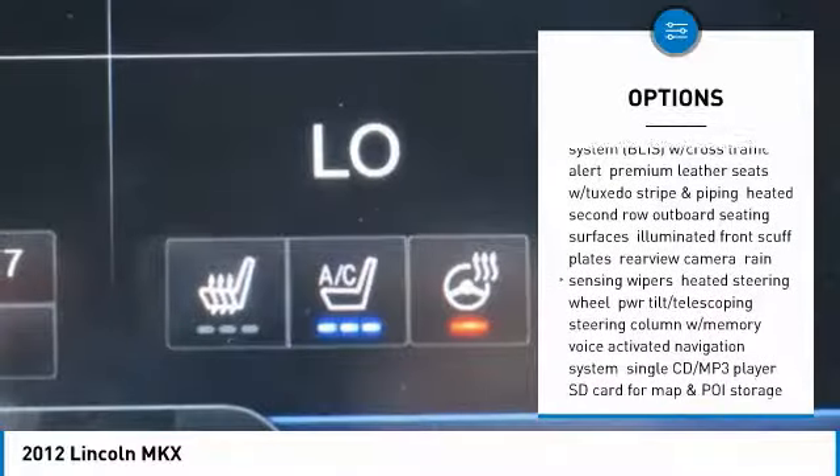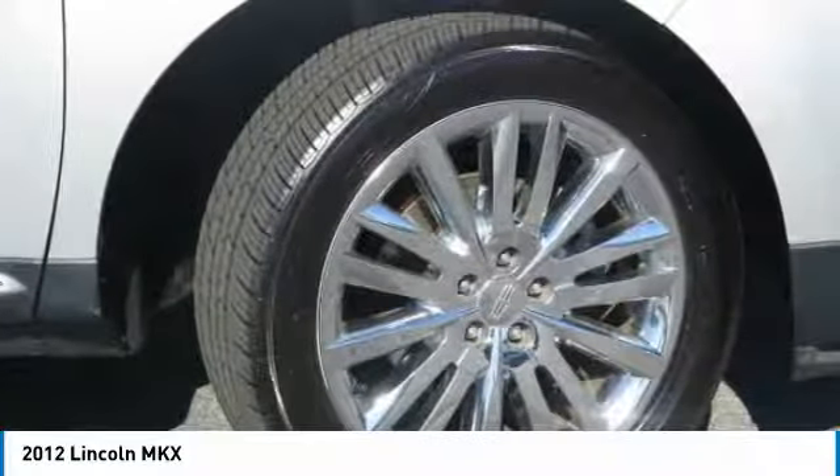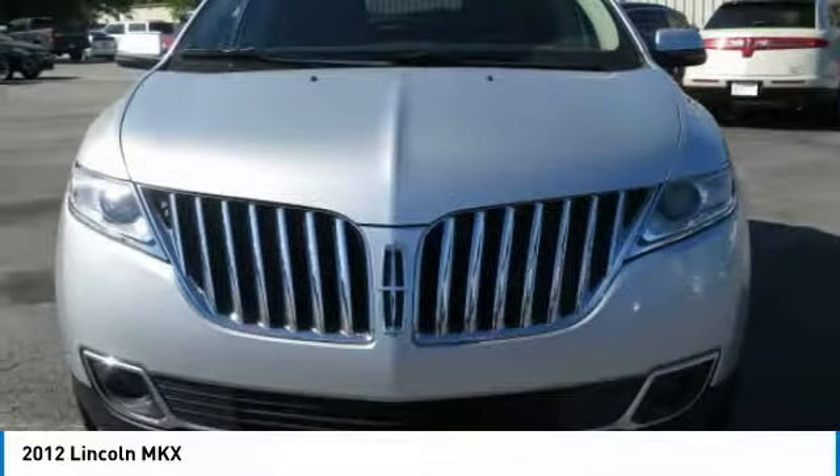And much more. With any questions and to take advantage of this internet special, please contact Jeremiah Wright. Ask him about financing, extended service plan, or an auto-check history report and car facts.